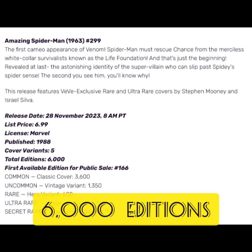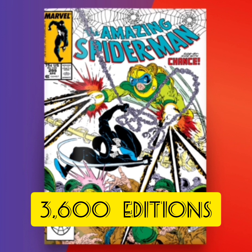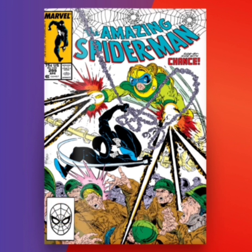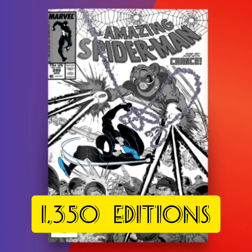Let's take a look at each cover individually. The first one is going to be a Common with 3,600 editions. This is an okay cover showing Spider-Man with a black suit, Chance next to him blasting what looks like some soldiers. It's a little cluttered, but it looks action-packed, so I'm liking this cover.